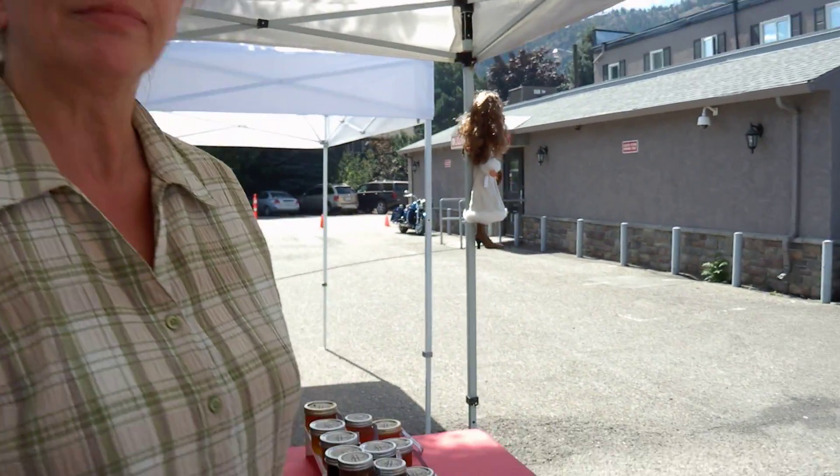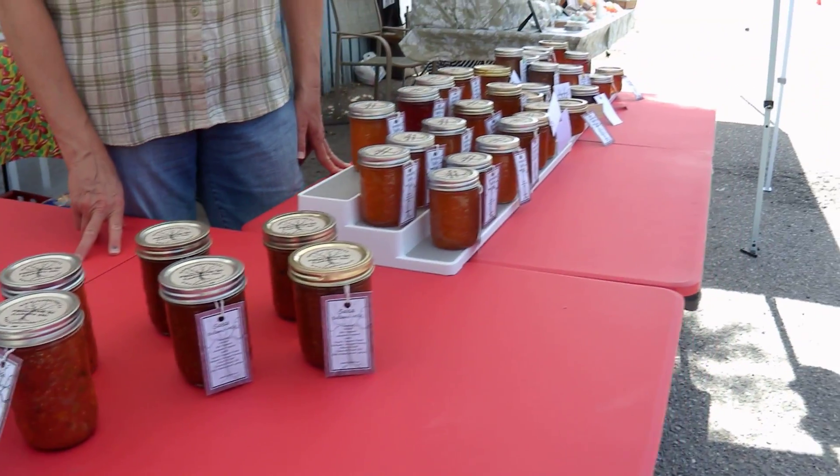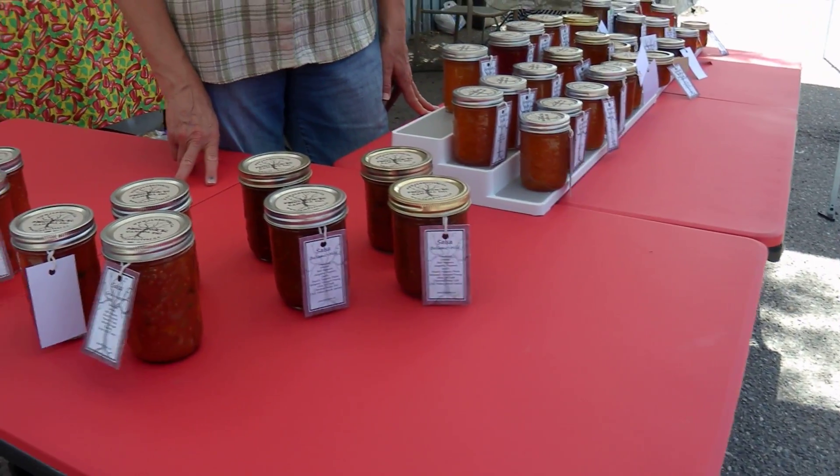Another successful day at the Okanagan Falls Community and Farmers Market, with Jam Busters on location once again.